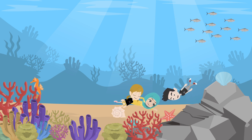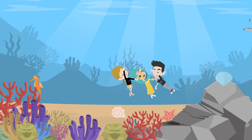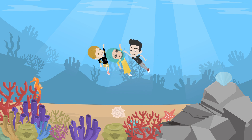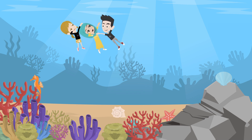Whoa! I didn't know they were so important. Yes, and there's more. When seashells break down, they release calcium carbonate, which is vital for the ocean's chemical balance. This helps many organisms, like corals and plankton, grow and maintain their skeletons or shells.